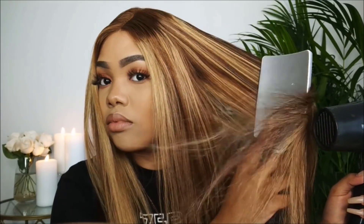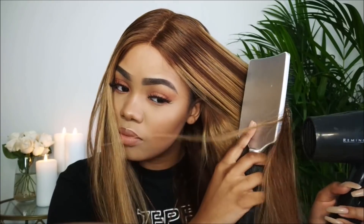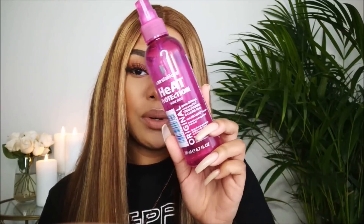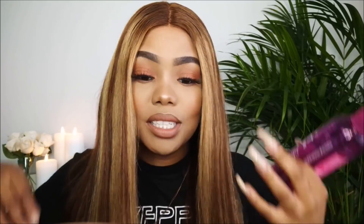You can already see it looks so much better. Even if I didn't do anything else I think this would be enough, but we're not done yet. The next product is the Lee Stafford Heat Protection Shine Mist — this is the mist you use before straightening or using a hot comb. It makes the hair silky and flawless. It does have a very strong smell that I'm still not used to, but it's worth it in the end.